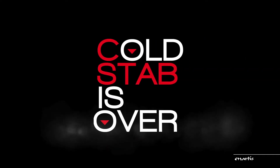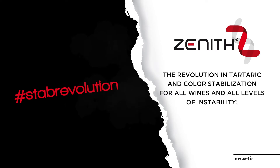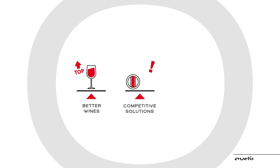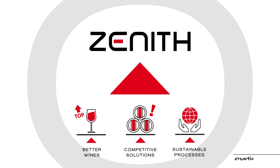Cold Stab is over. Zenith is the revolution in colloid stabilization for all wines in all levels of instability. We believe that the future of winemaking will be built through better wines, more competitive winery solutions, and more sustainable processes. Zenith is the pinnacle of this approach.